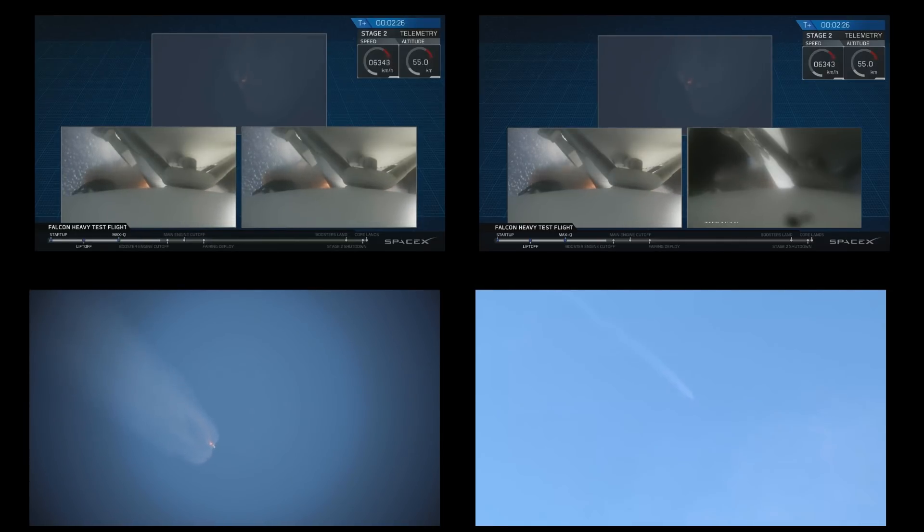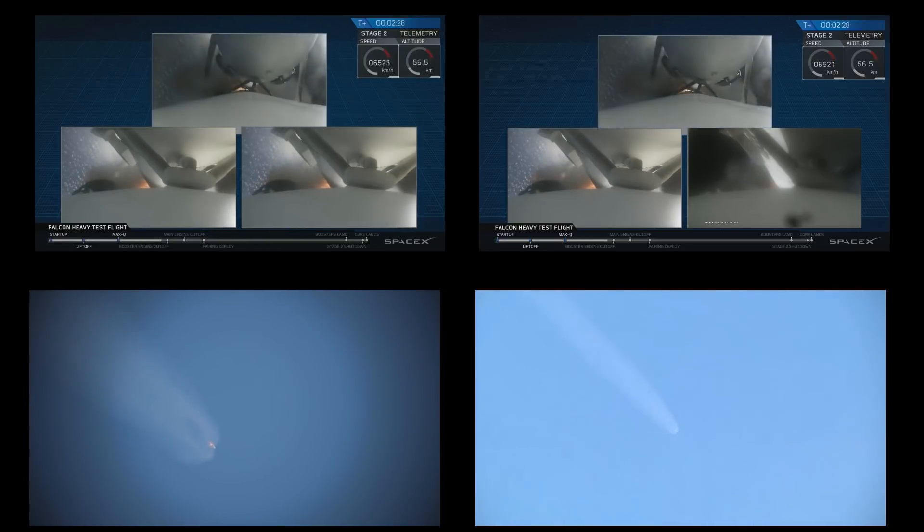Major event coming up — side boosters shutdown and separation. Side boosters shutdown. Side boosters... deco.